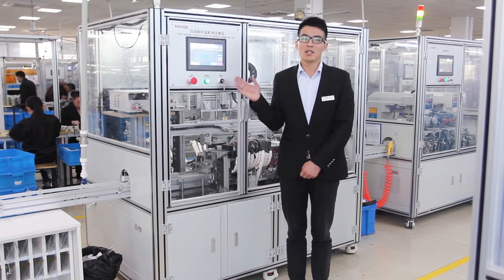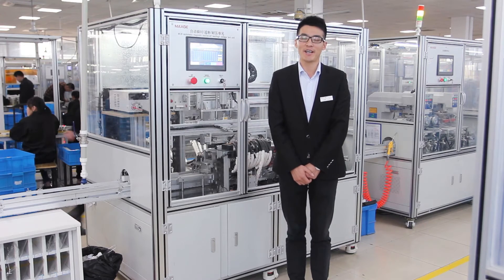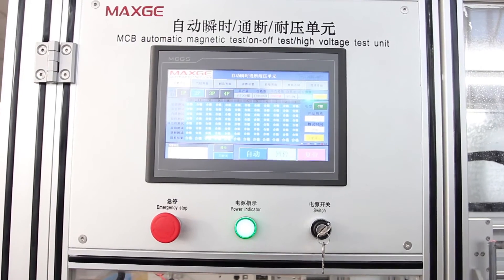Multi-poles are retested for magnetic test, and both single poles and multi-poles are tested for high voltage test at 2kV.